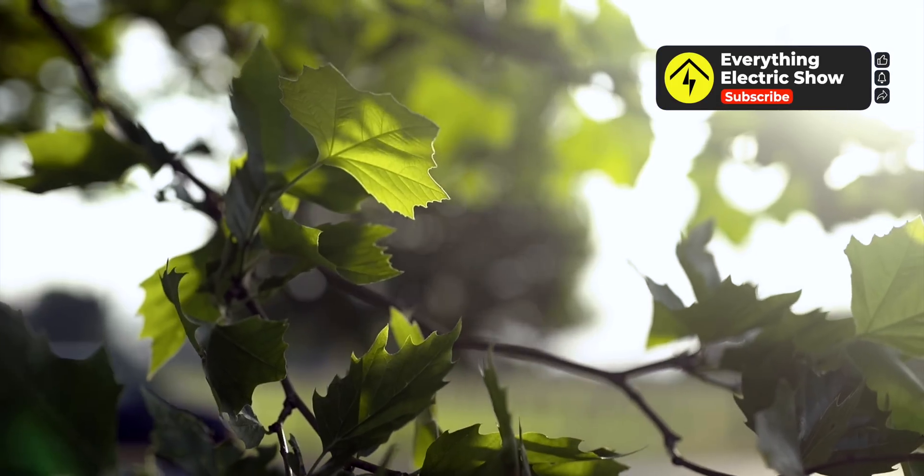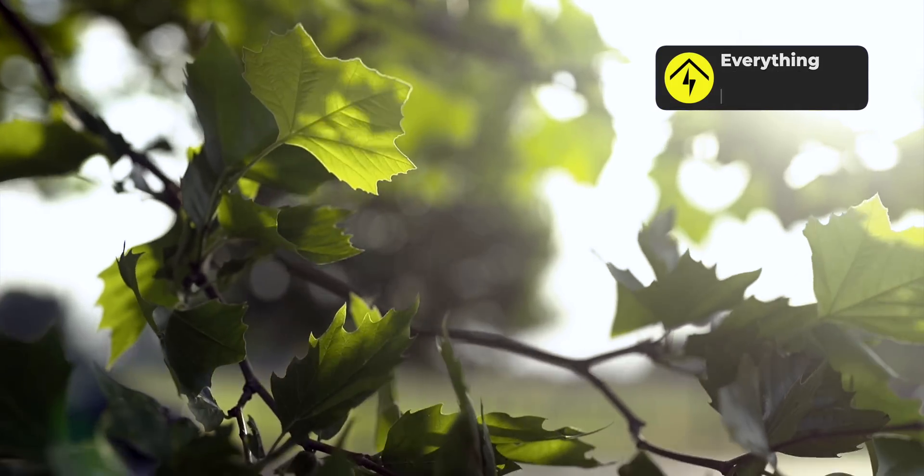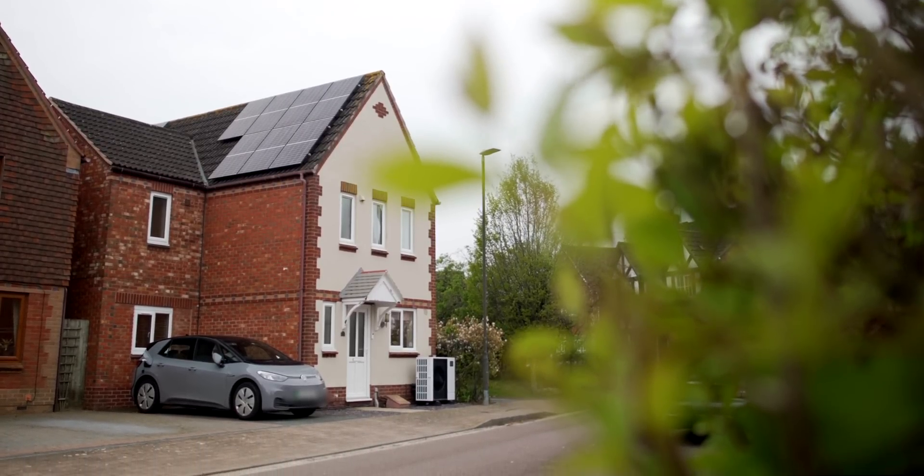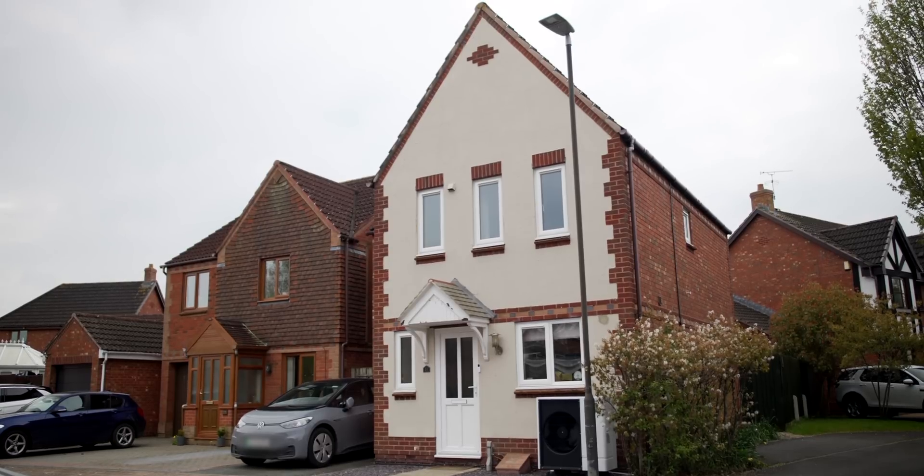Today we're in Tewkesbury to meet homeowner Anthony to see how he's transformed his home so his family no longer relies on gas. Welcome to the Everything Electric Show. This 25-year-old property is approximately 360 square feet with four bedrooms and one open-plan living space.